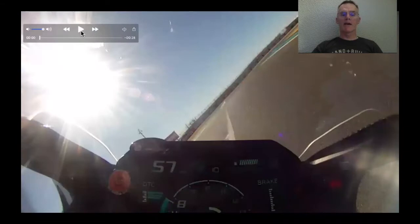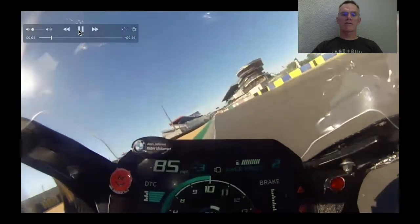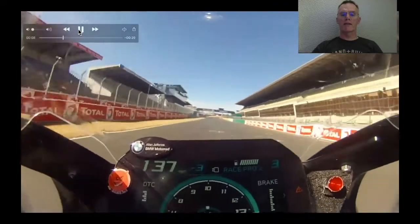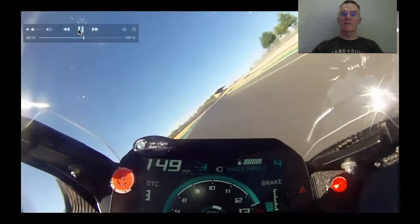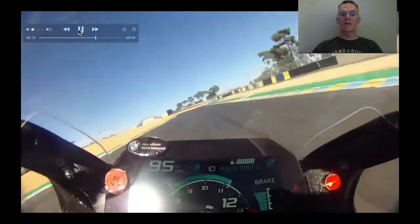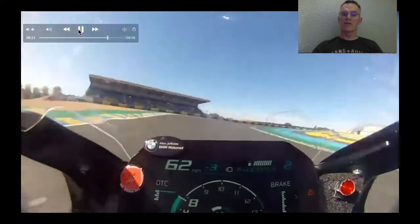We're coming out onto the start-finish straight now, out to the last turn, pop up onto the straight, and then run over the start-finish line, through the grandstand, making way steadily over to the left, and then at absolute top speed, roll off, big squeeze of brakes, ease back off as you go through the kink, and then back on the brakes heavy, down into second, into the first corner.